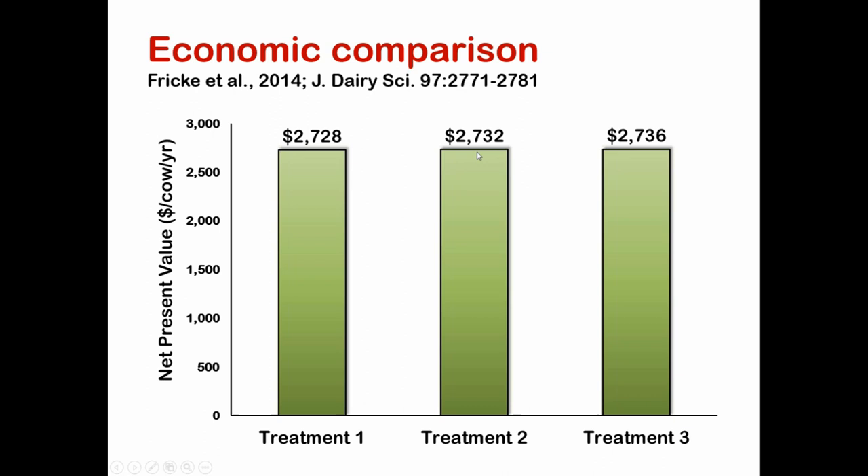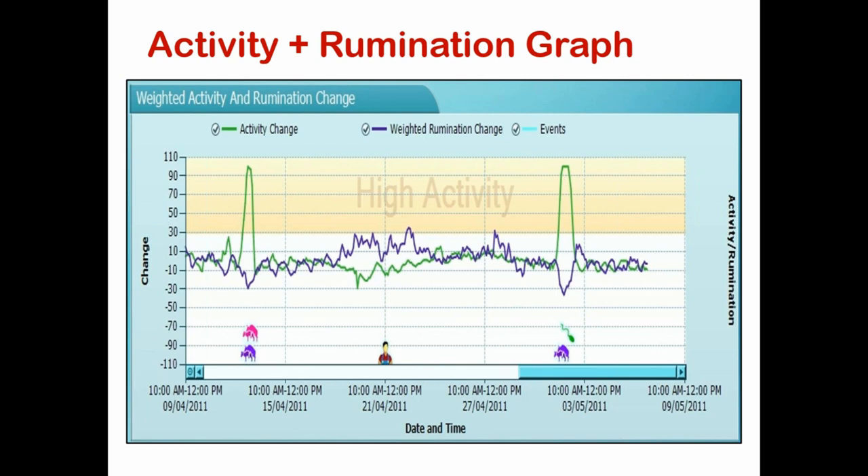I think there's more than one way to approach reproduction on farms, and a variety of strategies we can use. The biology behind what's going on with some of these cows is actually quite interesting. As for where this technology is headed: I'm excited about technology, and dairy farmers tend to be rapid adopters. I think these accelerometer systems are here to stay, will get better as we move forward, and there are going to be other interesting things these systems can do.